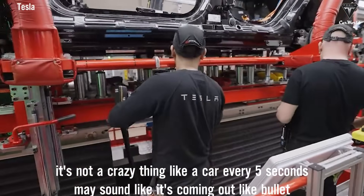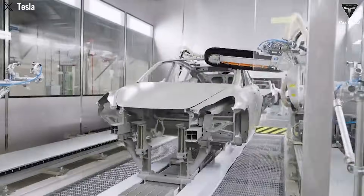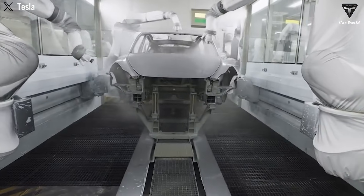A car every five seconds may sound like it's coming out like bullets, but actually it's Tesla's production statistics that started making headlines recently — like 45 Teslas rolling off the line every hour. That's 1,080 cars a day, nonstop, around the clock.